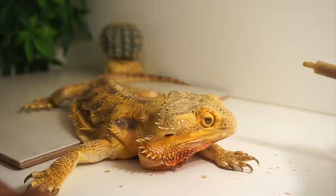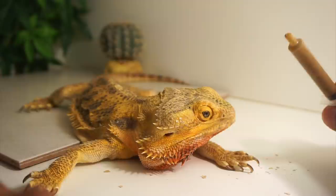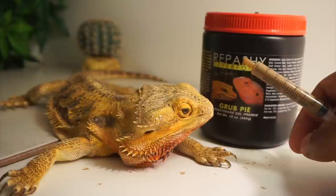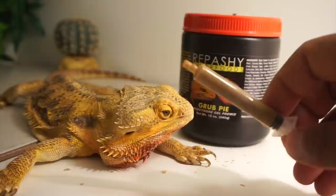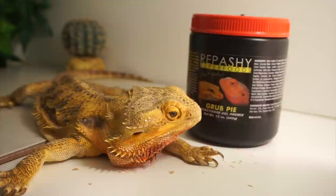Something I do for bearded dragons that have a little bit of trouble with eating — especially someone like Dragon who has a bit of an issue with movement — is I go in there with a syringe and give them some Repashy Grub Pie. This right here is something you can feed your bearded dragons. You can make it in different forms, but what I do is make it very, very runny. I put it in a syringe and slowly feed them. You don't want to overdo it — you don't want them to regurgitate.